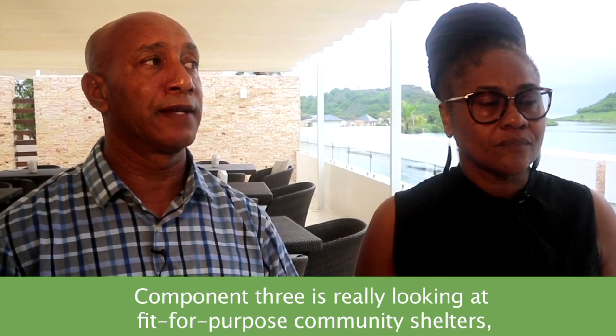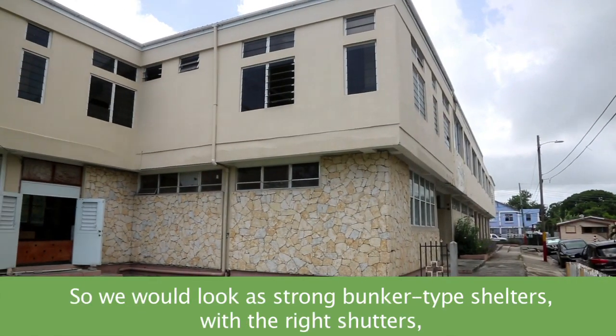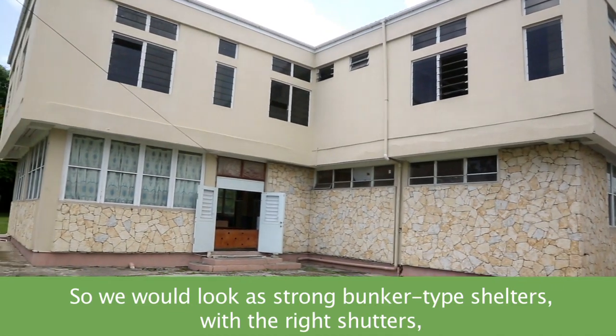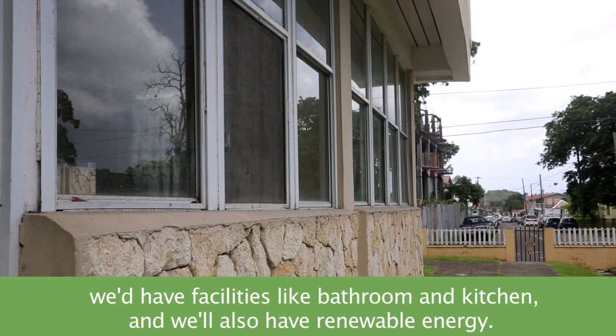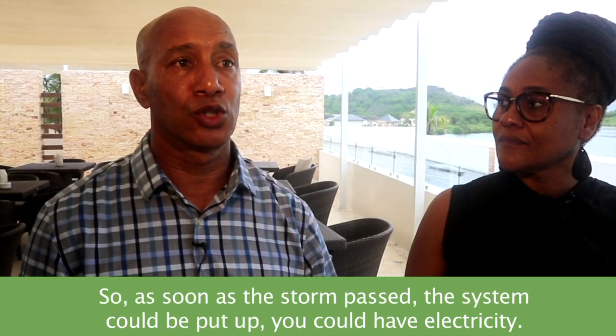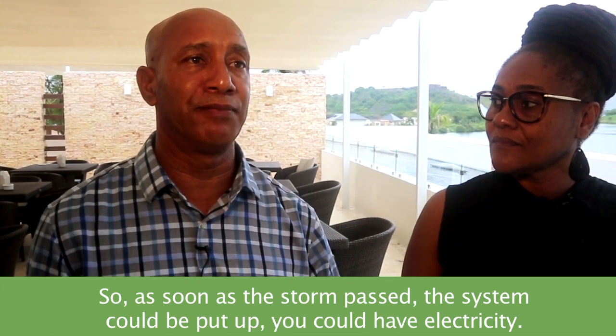Component 3 is really looking at fit-for-purpose community shelters. We would look at strong bunker-type shelters with shutters, facilities like bathroom and kitchen, and also renewable energies. So as soon as a storm passed, the system could be put up and you could have electricity.